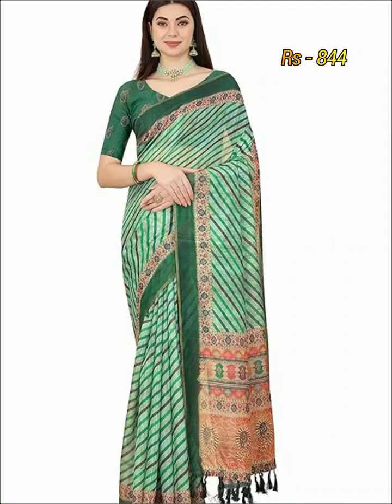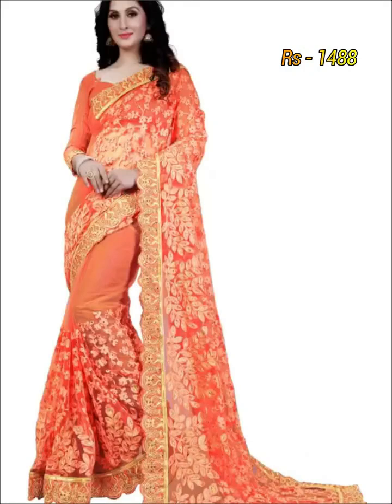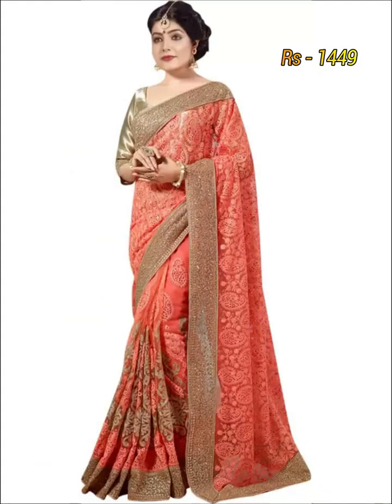These kind of embroidery work latest designer sherry are available in both online portal and your nearest market. If you want to buy this sherry collection in online portal, please check the link given in the description box.